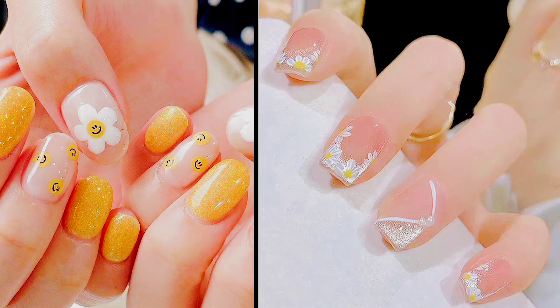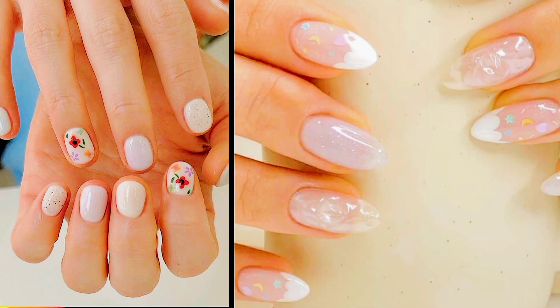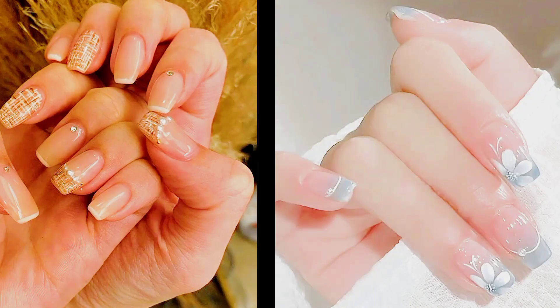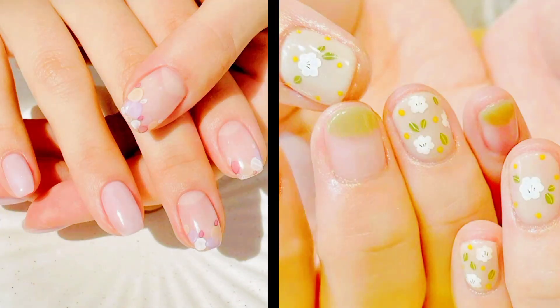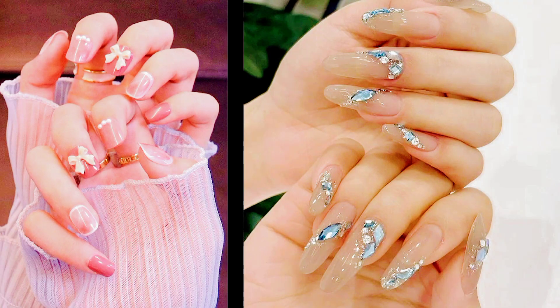Number five: floral embellishments. Flowers have always been a popular motif in Korean nail art, but in 2024 they're taking on a fresh new twist. Instead of traditional hand-painted florals, Korean nail artists are incorporating 3D embellishments like dried flowers, pressed petals, and resin accents for a tactile and dimensional effect. Whether scattered delicately across the nails or arranged in intricate bouquets, floral embellishments add a touch of whimsy and romance to any manicure.